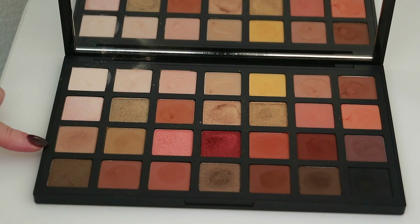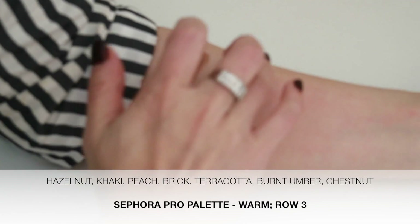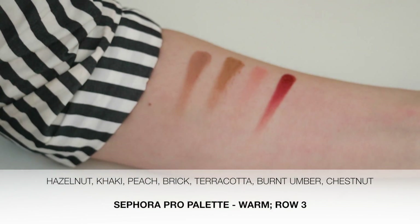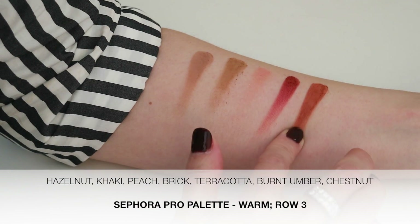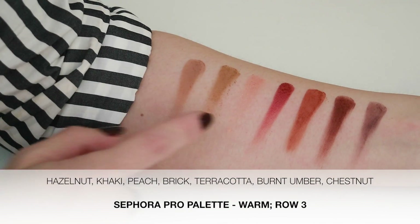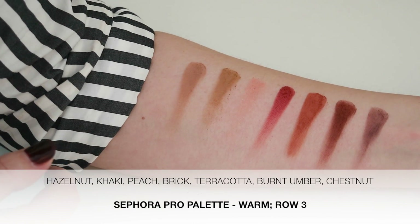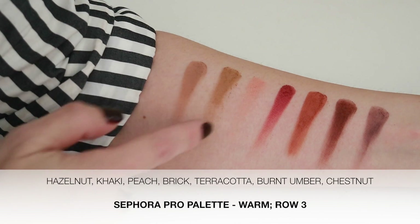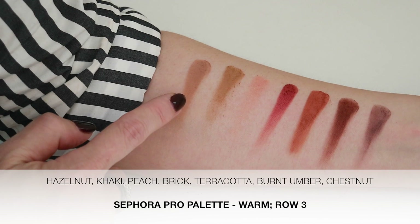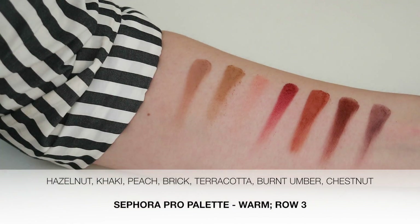Next we'll do the third row: hazelnut, khaki, peach, and brick. Then terracotta, burnt umber, and chestnut. This peach color is of that formula that I'm not a fan of — you can see how faint that is, and when you're brushing it over the eyes it really just brushes away. But the rest are matte except for brick, which is one of the shimmer shades.